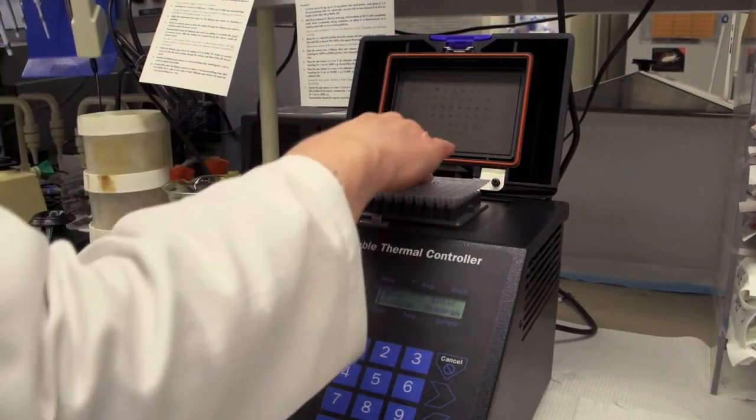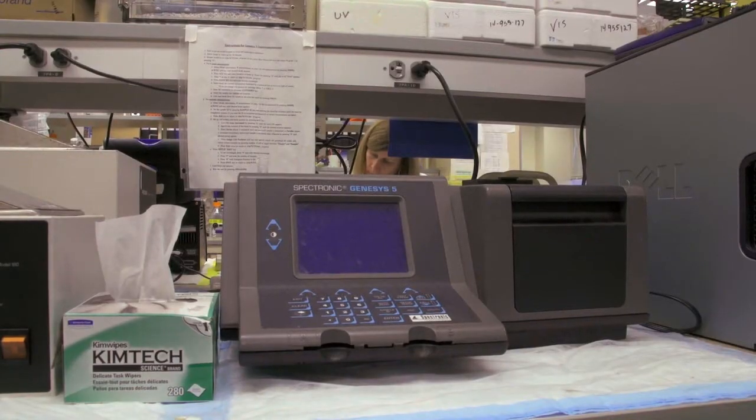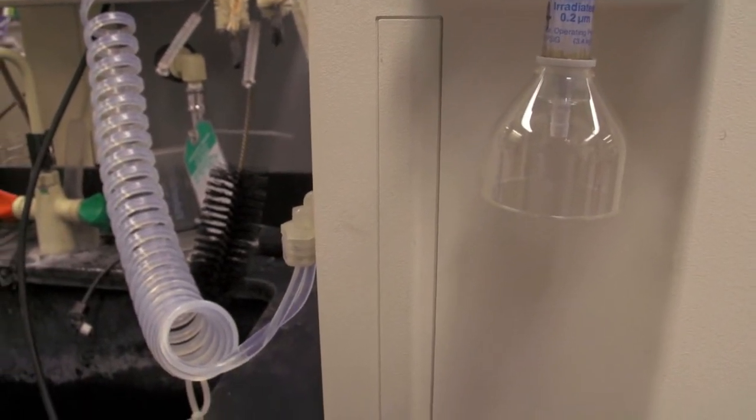Just as a carpenter relies on his hammer and saw, researchers need their lab equipment for their experiments — devices like incubators and centrifuges, autoclaves and biosafety cabinets.